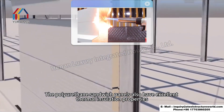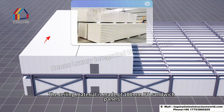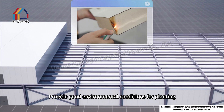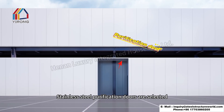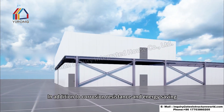The polyurethane sandwich panels have excellent thermal insulation properties, providing stable factory temperature and humidity for crops. The ceiling material is made of 100-millimeter PU sandwich panels, which meet the B1 level flame retardant standard and provide good environmental conditions for planting. Stainless steel purification doors are selected for their excellent corrosion resistance and beautiful appearance.